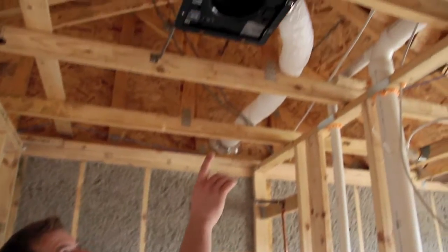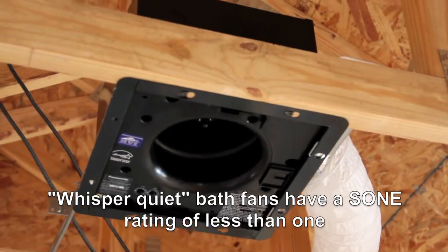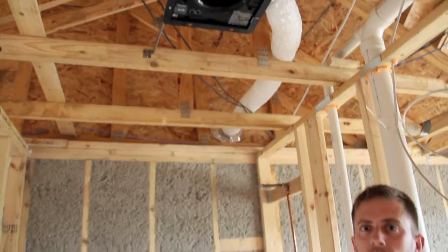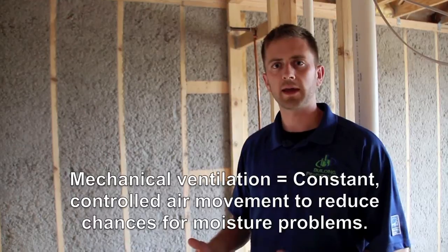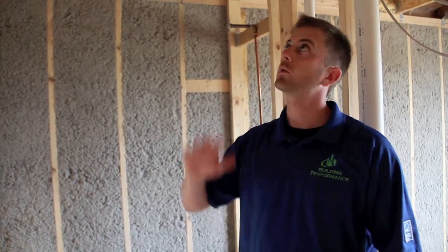This is an ENERGY STAR certified bath fan — a Panasonic Whisper Quiet model. They install these bath fans because they air seal and insulate their houses so well that they're really airtight. When you have moisture in an airtight house, it's harder for that moisture to evaporate and leave the building. So these bath fans are set to run a certain amount of time per hour continuously — it's called mechanical ventilation, and it's very effective for removing moisture. Every one of their houses comes with one of these, and it's an ENERGY STAR requirement starting in January.